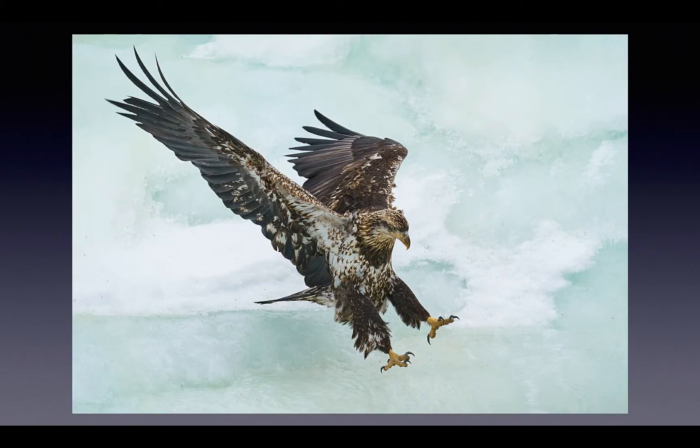Homer, Alaska — we have two sold-out IPTs with unparalleled opportunities. Take a peek for February 2023.